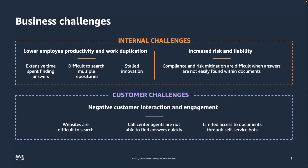There could also be risks of liability because employees are not able to find the right policies and compliance documents they should be reading and following. Customers are not able to find information on websites, or when they call, call center agents are not able to find the information they need quickly — so customers are not very happy.